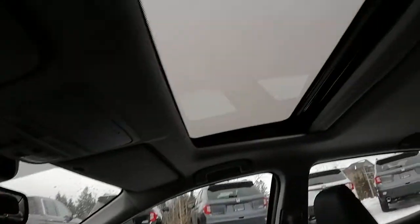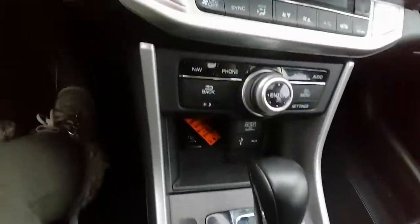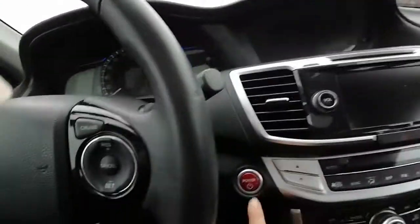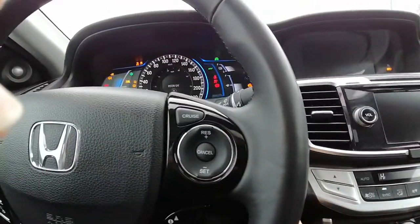So we have our memory seats, driver controls for the seat with lumbar support. It's got a sunroof, great for sunny days. It's got our heated seats. It comes with navigation, it's got two screens, and it is a push to start.